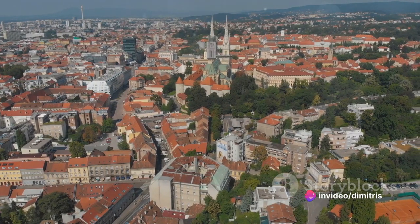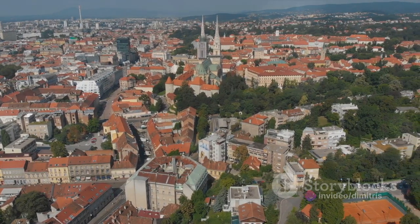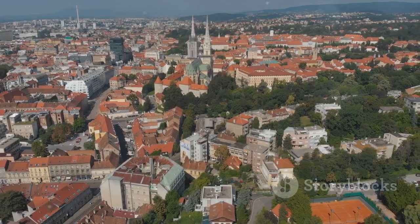The locals, with their warm hospitality, add to the city's allure, making every visitor feel at home.